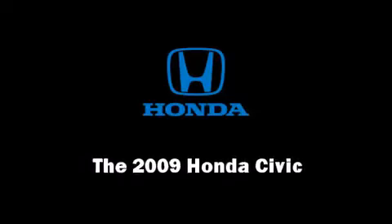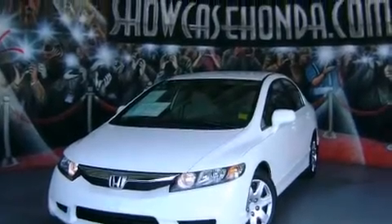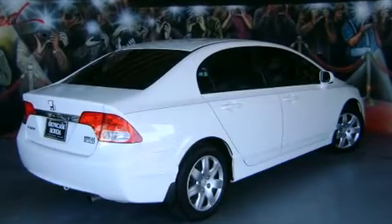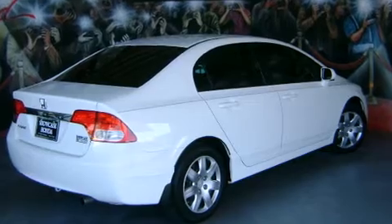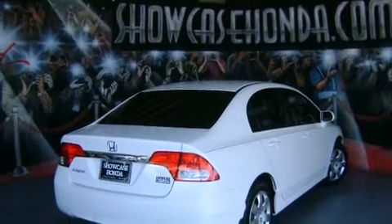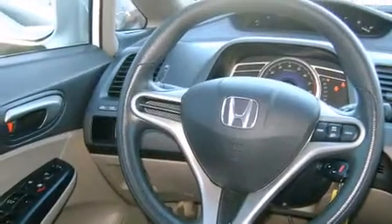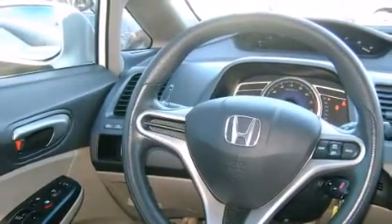Outstanding design defines the 2009 Honda Civic with less than 30,000 miles on the odometer. This four-door sedan prioritizes comfort, safety, and convenience. Smooth gear shifts are achieved thanks to the 1.8-liter four-cylinder engine, providing a spirited yet composed ride and drive.